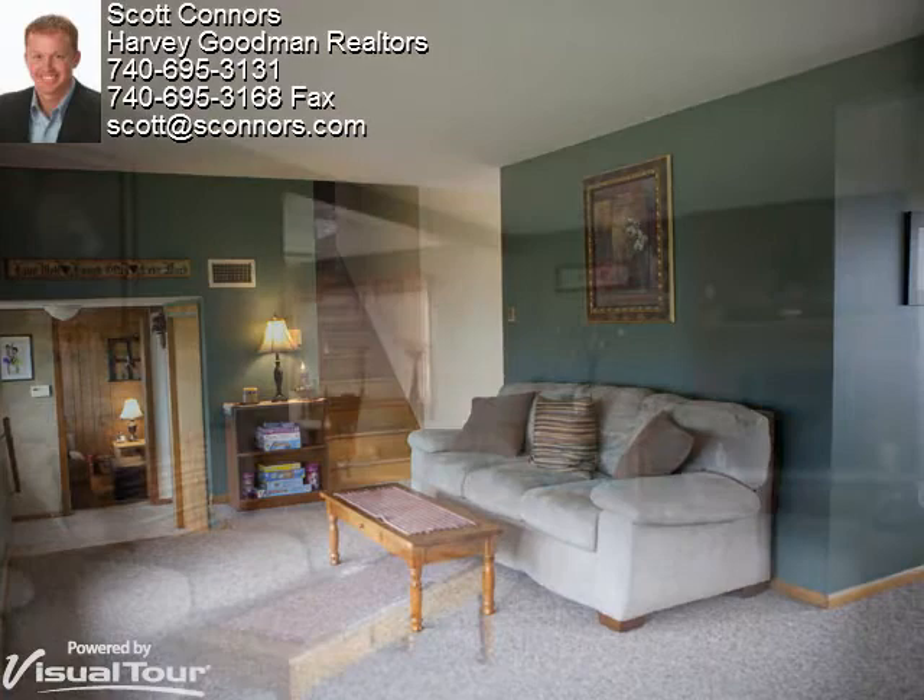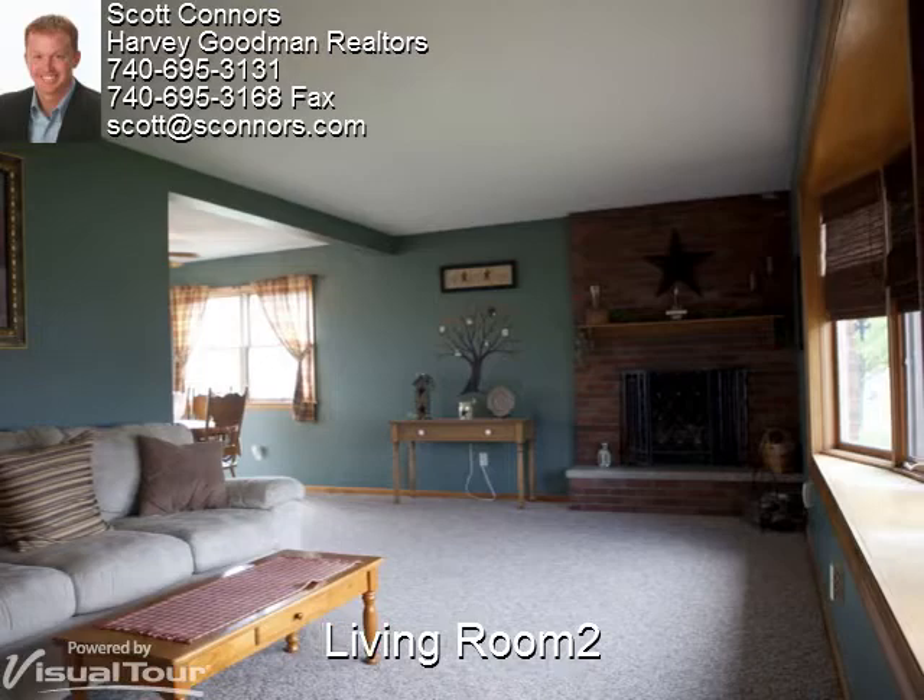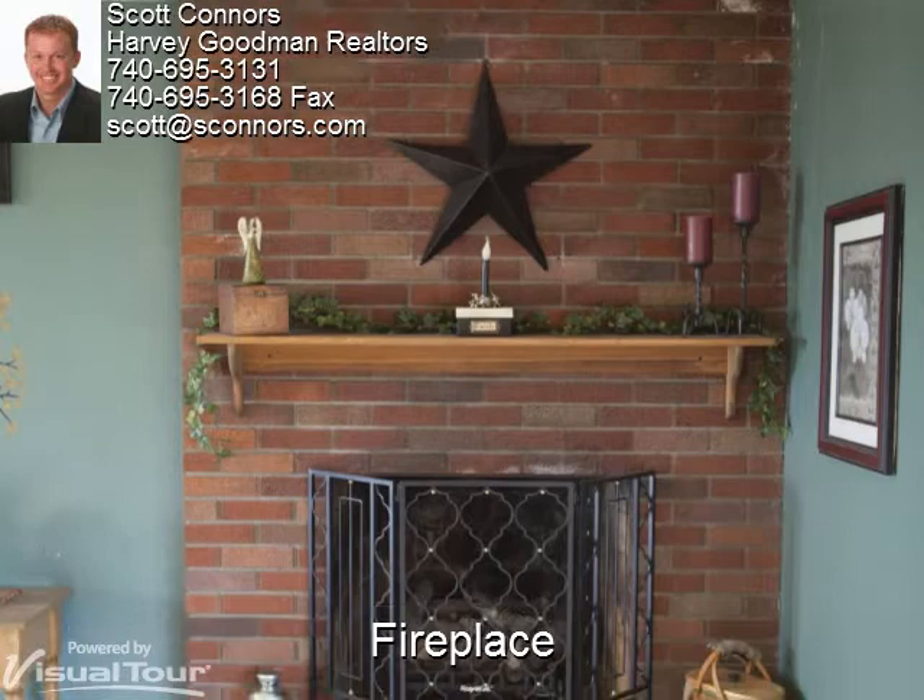The living room is directly attached to the formal dining room, and the bay window provides plenty of natural light. The living room also has a beautiful brick fireplace, which is the perfect spot to cuddle up on a cold night to read a good book.